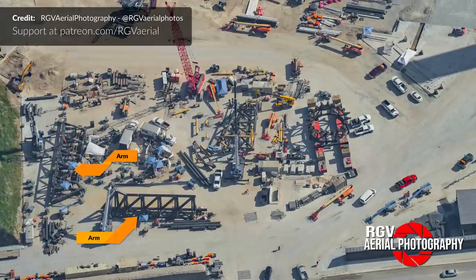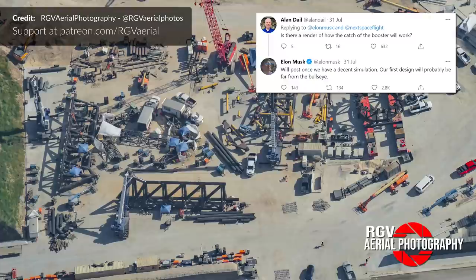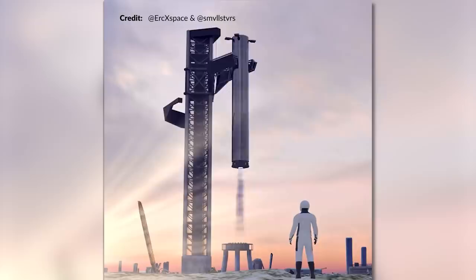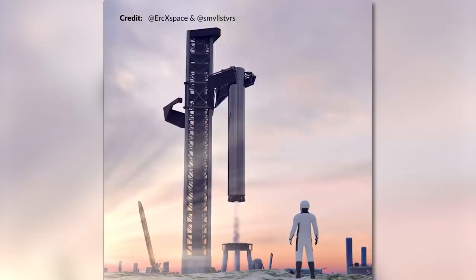Additionally, we see more black pipes continuing to be delivered this week for the catching arm system. When asked on Twitter if there is a render of how the catch of the booster will work, Elon replied saying he will post once there is a decent simulation. Eric X on Twitter has published his own render of the landing that Elon himself said is very close to real. He also added that the arms are able to move during the descent to match the exact booster position. The catch point is off to the side just in case it fails, as you don't want to hit the launch mount directly. The booster is then transferred back to the launch mount for the next flight with a turnaround of under 1 hour.